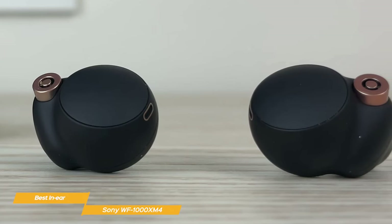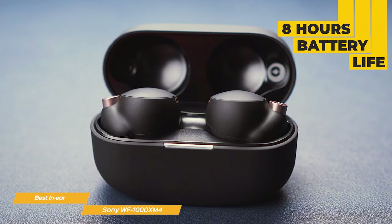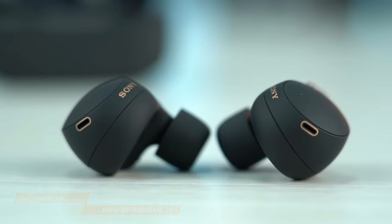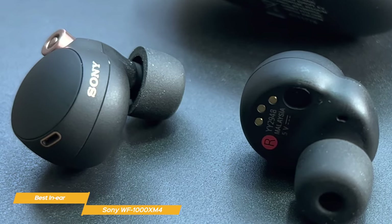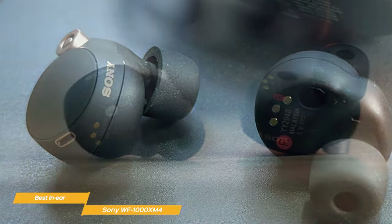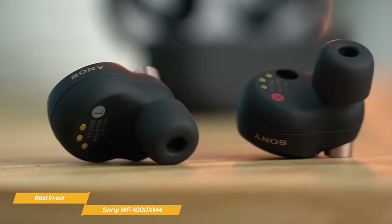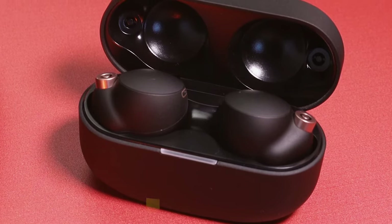The WF-1000XM4s are comfortable and look nice in your ear. The earbuds come with a compact charging case that provides up to 8 hours of battery life. The WF-1000XM4 earbuds are also IPX4-level water-resistant. Overall, the WF-1000XM4 are the best overall true wireless earbuds on the market, in my opinion. They are versatile, offering a great balance of noise-canceling technology, sound quality, design, and ease of use. If you're interested in a pair of in-ear headphones, these are likely the choice for you.